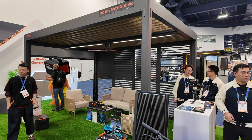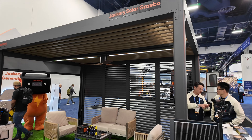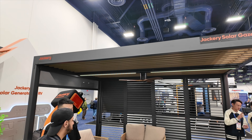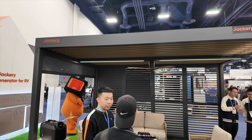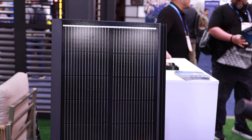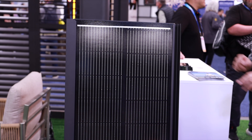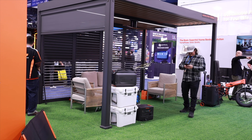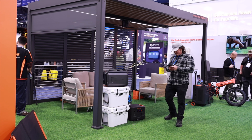Next, they showed me something that completely rethinks outdoor solar — this is the Solar Gazebo. It looks like a stylish outdoor space for relaxing or entertaining, but that roof isn't just for shade, it's a full solar power station. The roof panels can deliver up to 2,000 watts of solar capacity. Jackery says it can generate up to 10 kilowatt hours of energy per day, and doing the math on this, 10 kilowatt hours is enough to add about 30 miles of range to my Cybertruck.